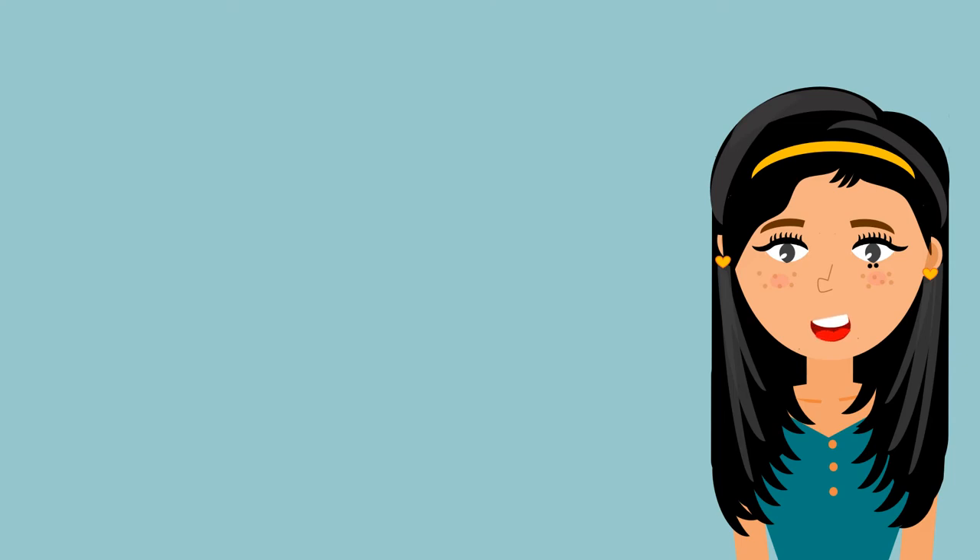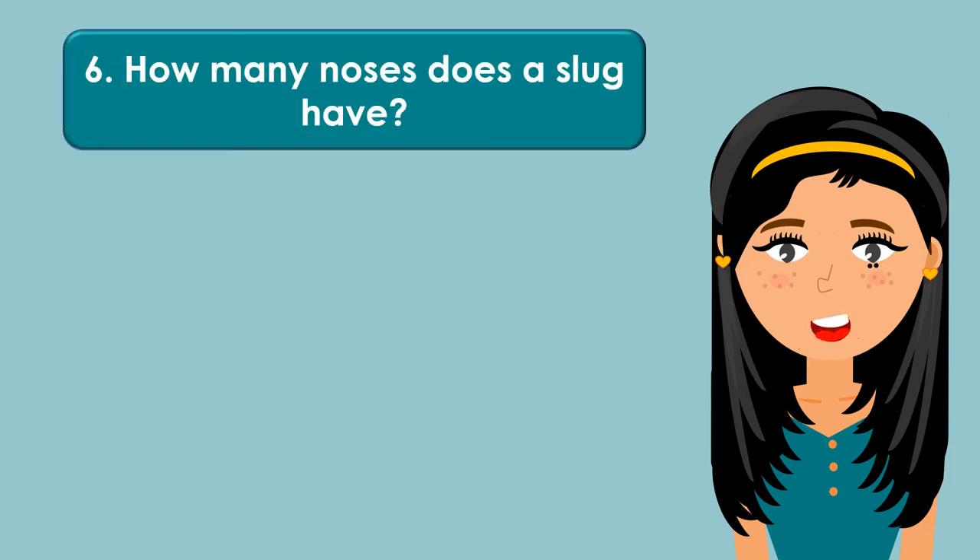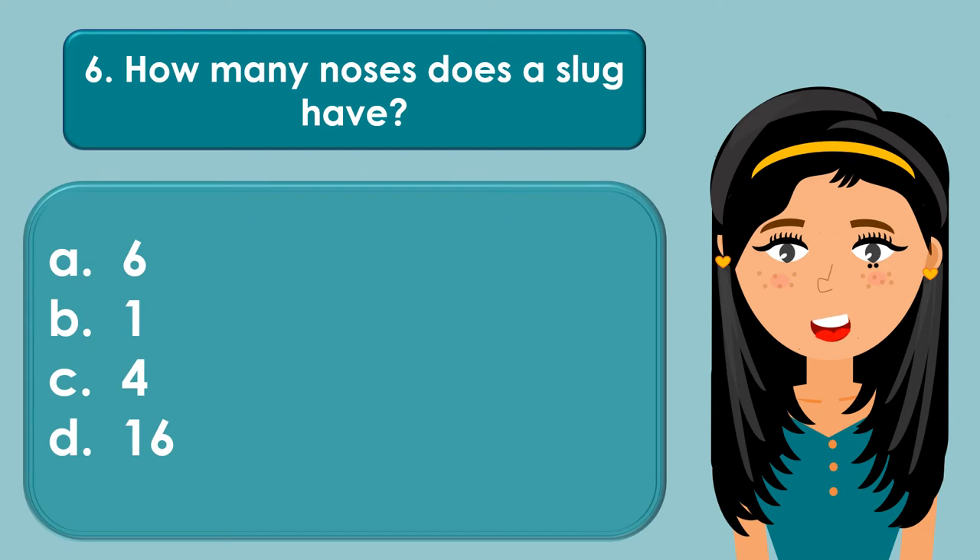How many noses does a slug have? A. 6, B. 1, C. 4, D. 16.